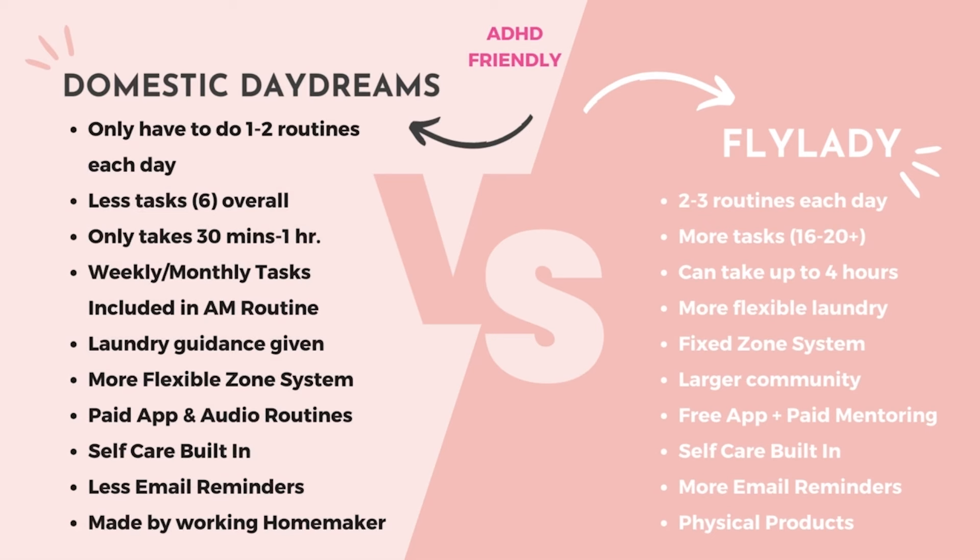In my next battle of the cleaning routines video, I'll be comparing Domestic Daydreams with Clean Mama, starting with the daily tasks. See you next time, domestic darlings!